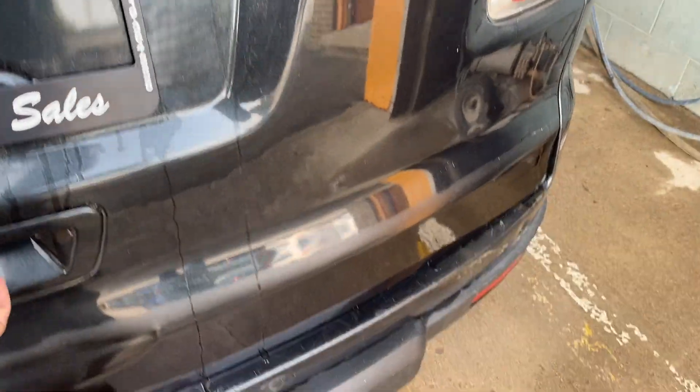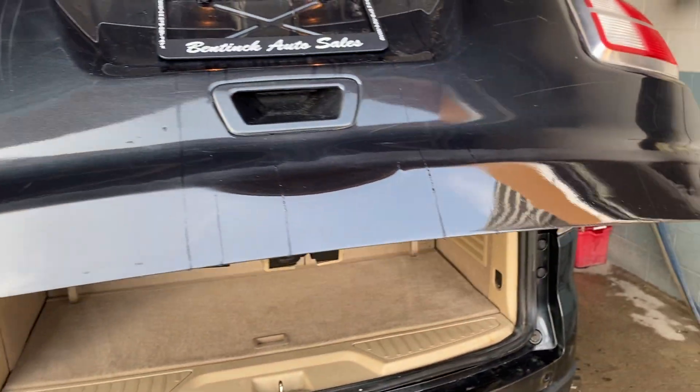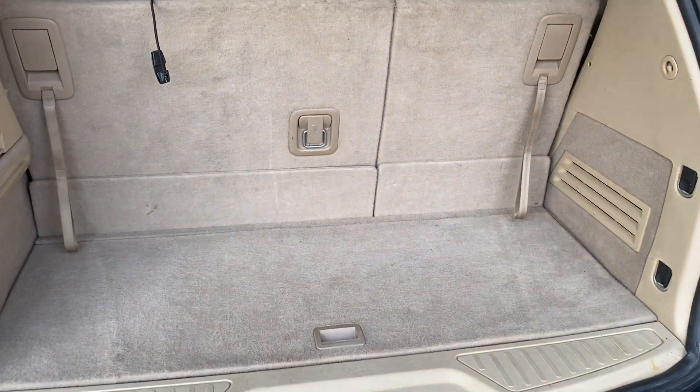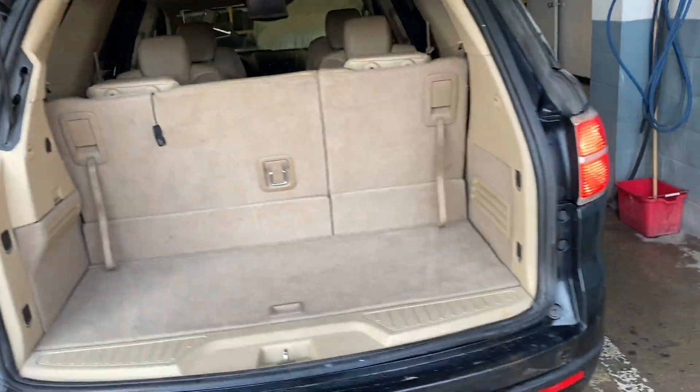Apparently the XR model, it does have the power lift gate. Lots of storage if you need it, you can put those seats down. There's a button to put the gate back down.